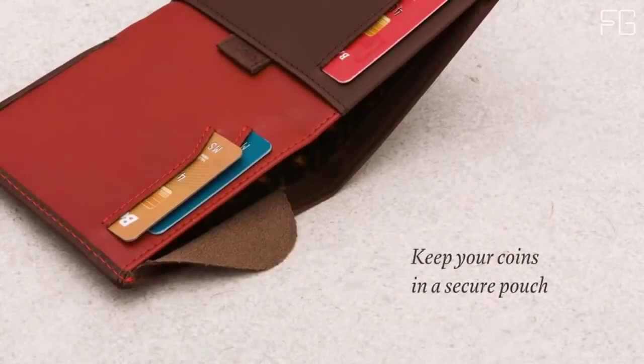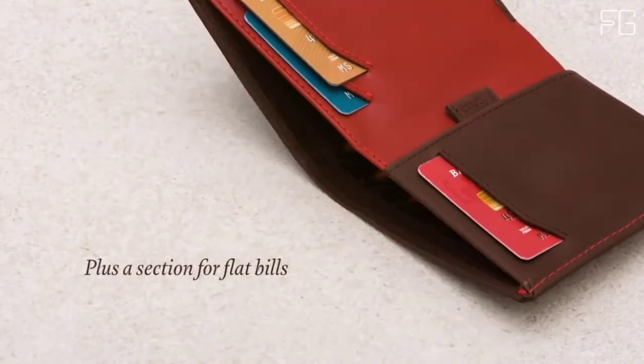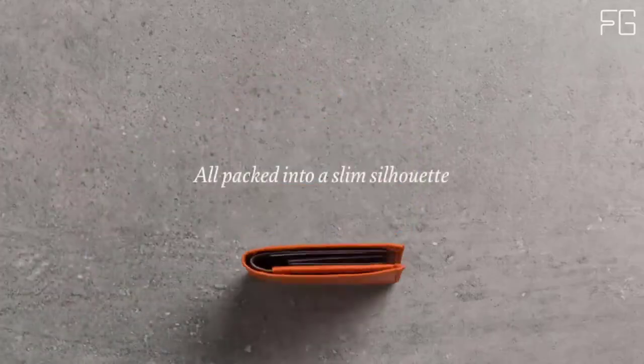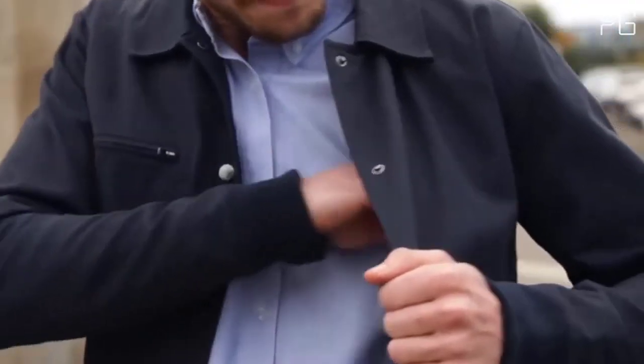Keep your business cards in the rear slot of the bill section. This will separate your cards away from the rest of your contents, keeping them clean and crisp for longer. Holds 4-8 cards. Slim profile reduces wallet bulk.